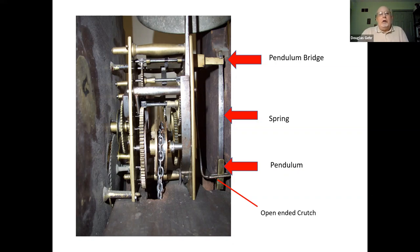Many clockmakers did sign the dial of the clock, but that was usually only done on eight-day clocks. Typically — not always — they did not sign a 30-hour clock, although some clockmakers did.